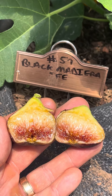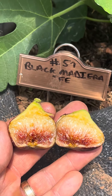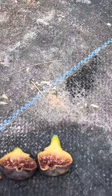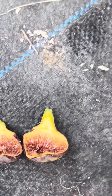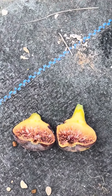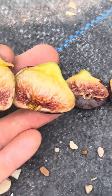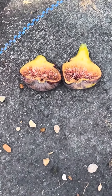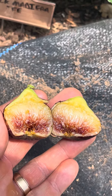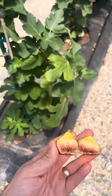Today is August 12th, 2023 and we got a special fig called the Black Madeira, just from Just Fruits and Exotics. We also got the Violeta, which is supposed to be very similar to the Black Madeira. The Black Madeira looks about twice the size, but I think it's just because the Violeta is in a 15-gallon pot and it's about two or three years younger. Very exciting — let's see what we got on this small tree.